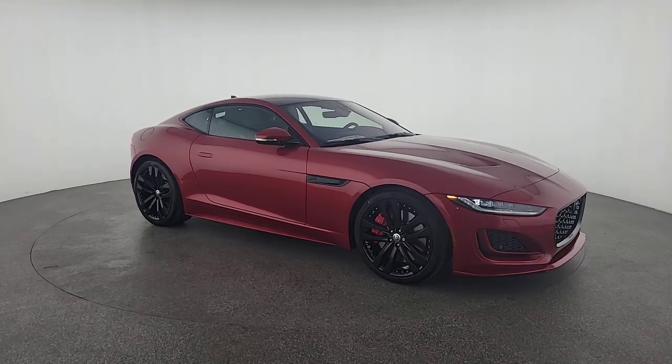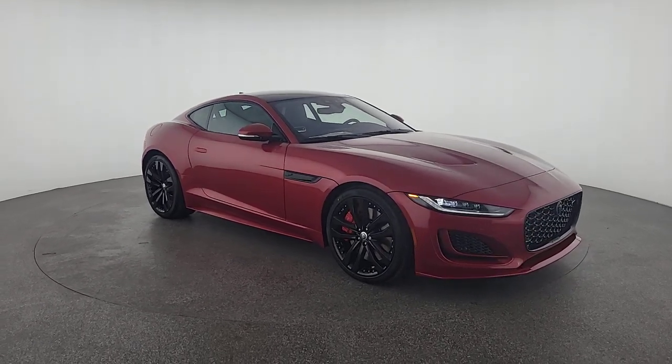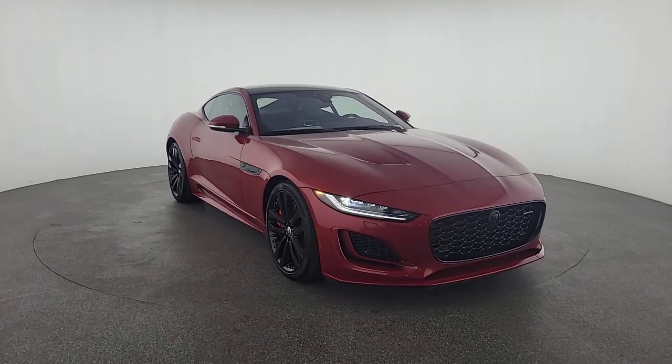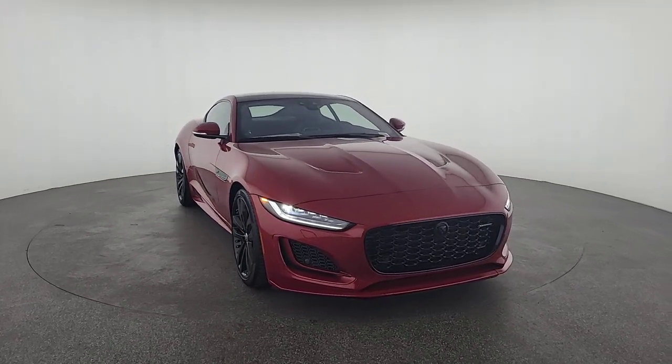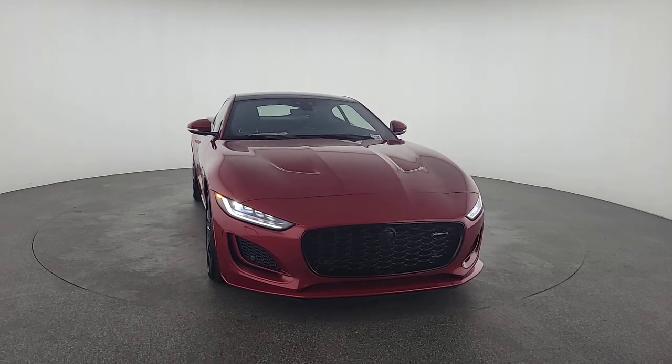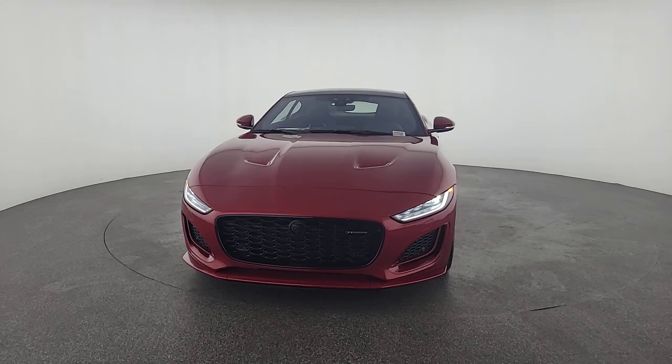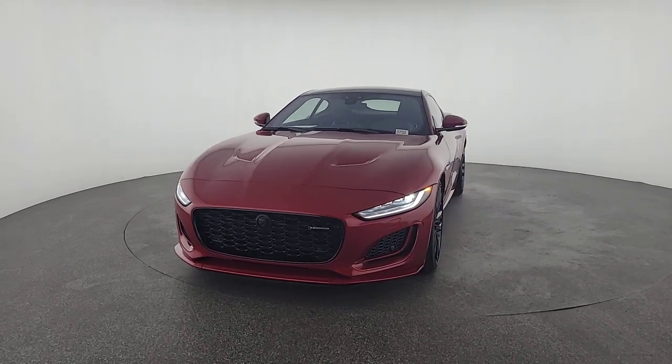Get into the 2024 Jaguar F-Type. Enjoy a tour of this stunning Jaguar F-Type, the high-performance two-seater with head-turning looks, a growling exhaust, and thrilling acceleration. Whether your passion is for the coupe or convertible model, this sensuous sports car promises motorsport pleasure like no other.